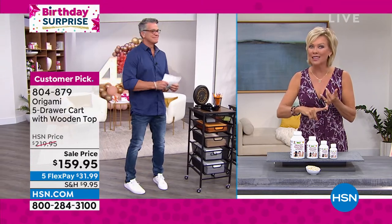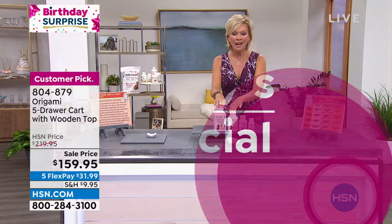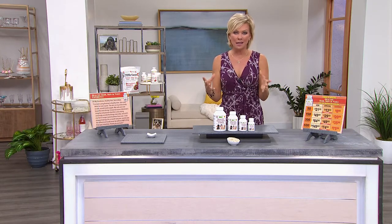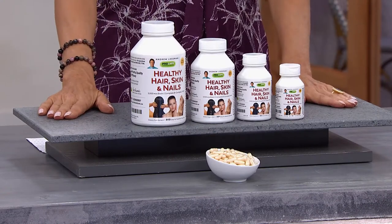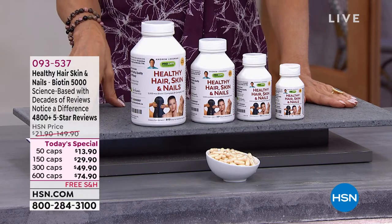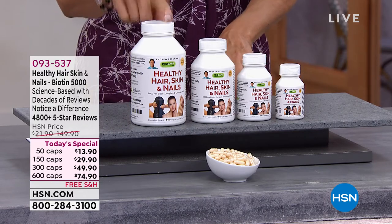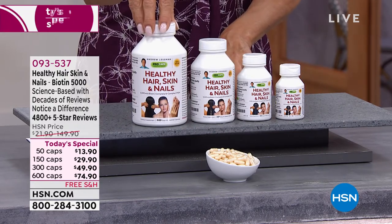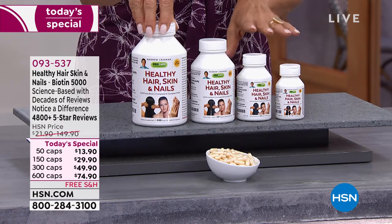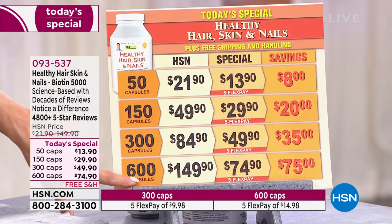We not only have one Today's Special from Andrew Lessman, we have three. We're going to start right now with the most highly reordered of all his products. This is all-natural supplementation, additive-free, best supplements in the market, hands down. These are your choices, and it's the one day of the year that we do the big 600 cap count — the only day of the year. The way to go is the 600 cap count because it's half off today. These are your prices: 50, 150, 300, or 600 cap count.